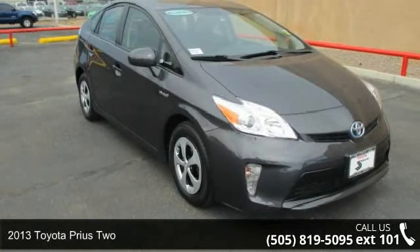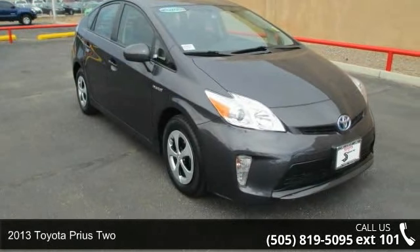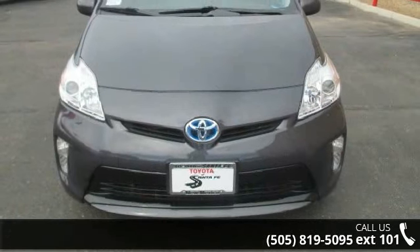Arrive in style with this 2013 Toyota Prius 2. If you are looking for an automobile with great features, look no further.